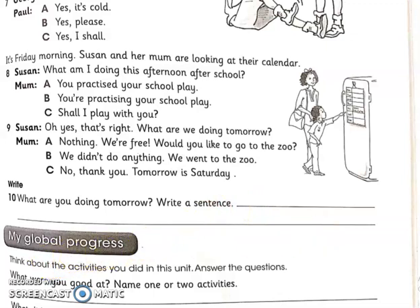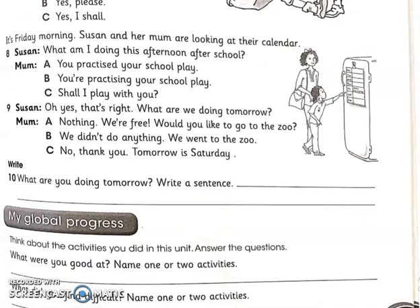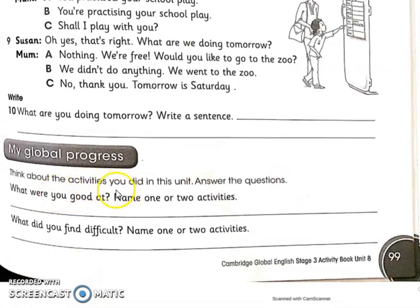The last section is My Global Progress — your answers will vary. Think about the activities you did in this unit and answer the questions. What were you good at? Name one or two activities from this unit only, not your daily routine. For example, you can write: I was good at writing rhyming words. What did you find difficult? Name one or two activities — for example, the crossword puzzle was difficult for me. Write any topic or activity from this unit that you found challenging. That's all, thank you.